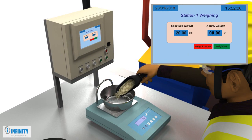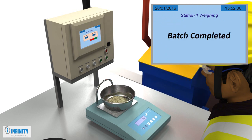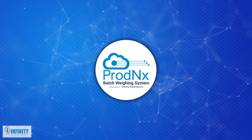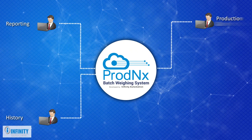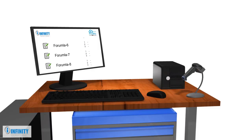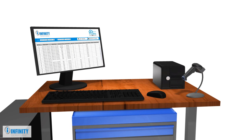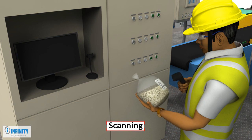An integrated high-accuracy weighing scale ensures the chemical-wise accuracy of each batch. The centralized ProdNX software is powered with features like reporting, history, production, quantity, maintenance, and material management. The software can store any number of formulas and inventory records. A barcode is generated for each batch, which keeps track of it, and the same is scanned in the mixing operation.